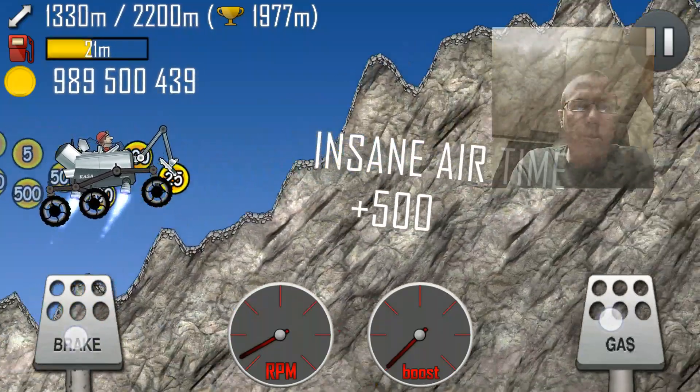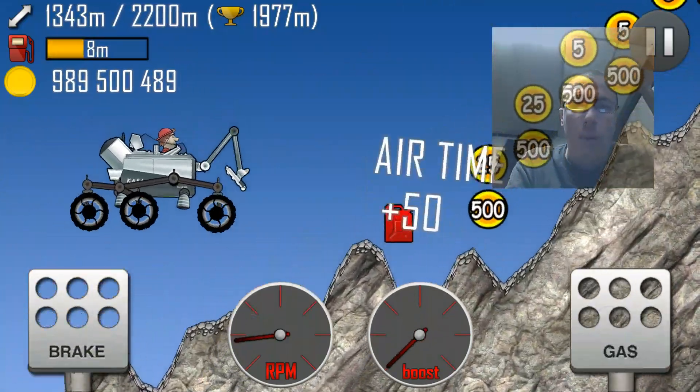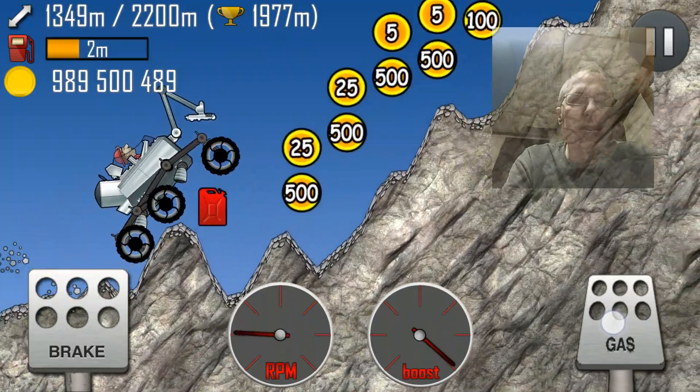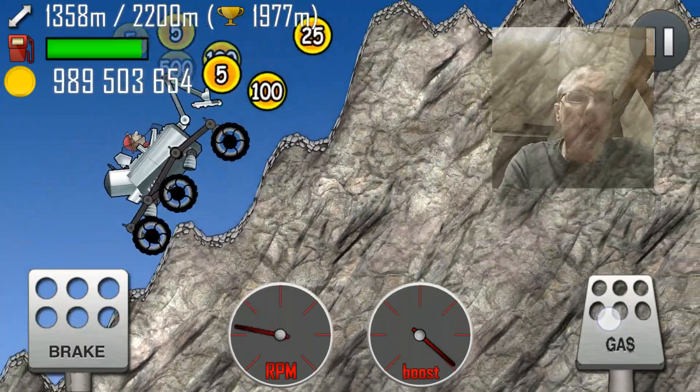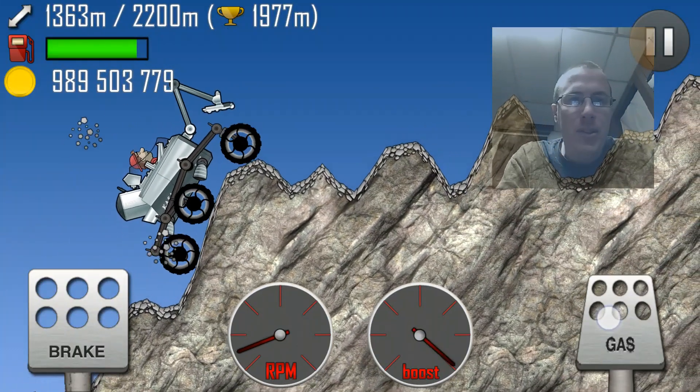And the fact that it can be see-through is pretty awesome. I'm excited they did that. So that way if there's a scoreboard or something behind it, people can still kind of see the scoreboard and see the person.